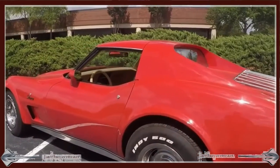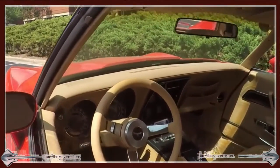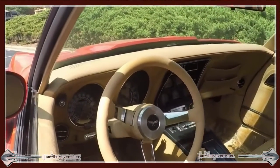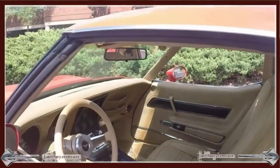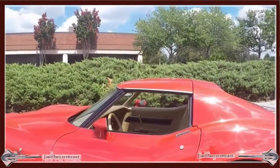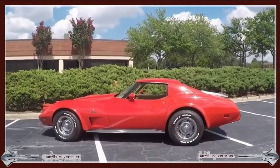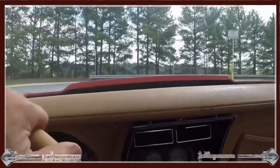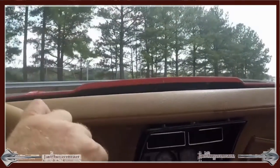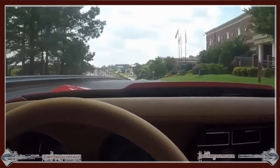It's a Stingray — it's the last year of the rear window before they become more like a hatchback. The interior is nice. It does have the telescopic and tilt steering wheel. I'm going to show you here the car drives and rides well. Dash, steering wheel, and the interior — everything is in good condition.